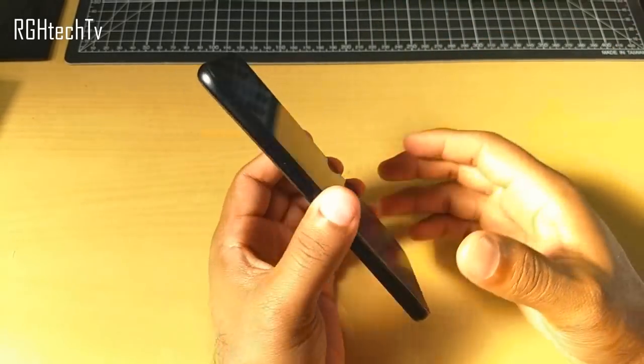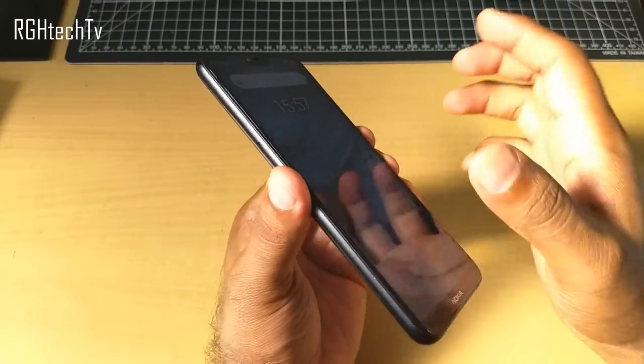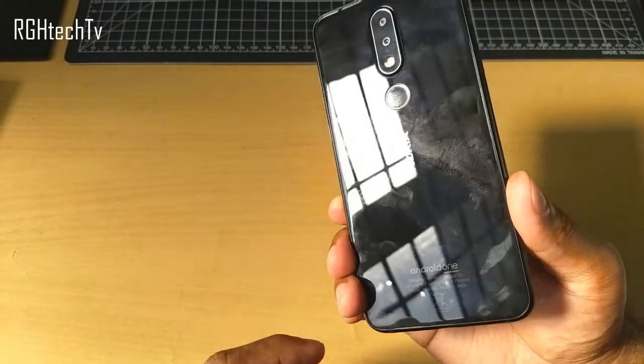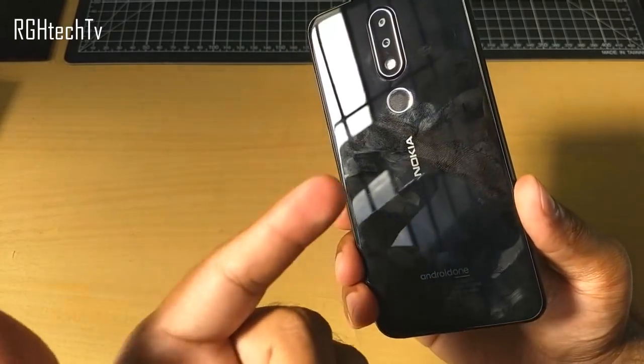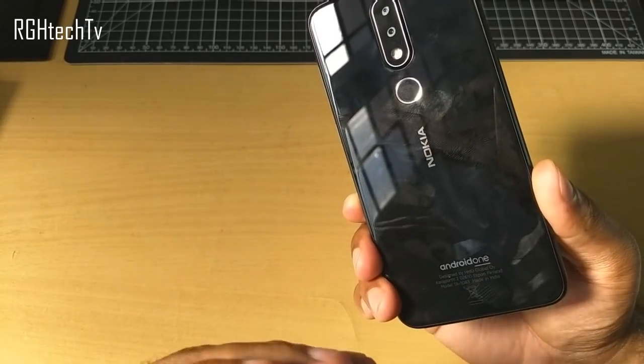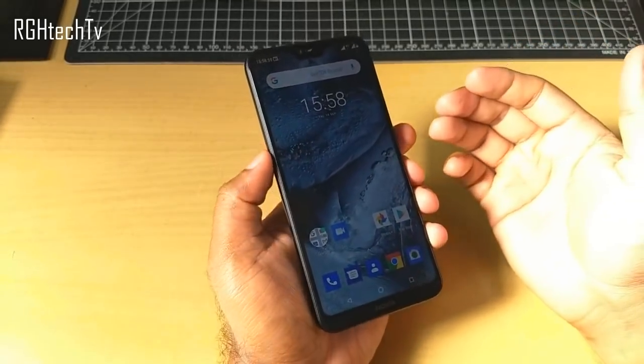Finally, regarding design and build: the Nokia 6.1 Plus has Gorilla Glass 3 protection on the display, a glass back panel, and metal edges running around the body, making it look and feel very premium. The con is it's a fingerprint magnet and also pretty slippery, so it's a good idea to add a case. I'll try to suggest some of the best cases and a perfect tempered glass in the description box below.